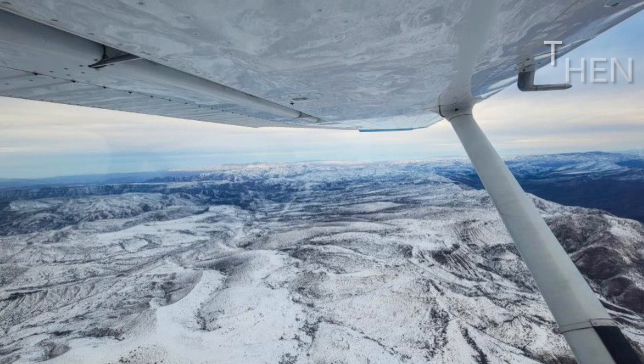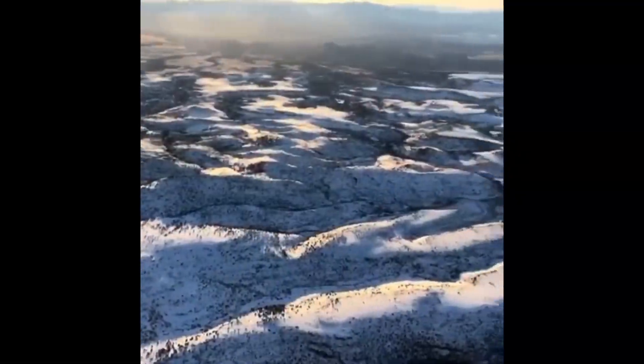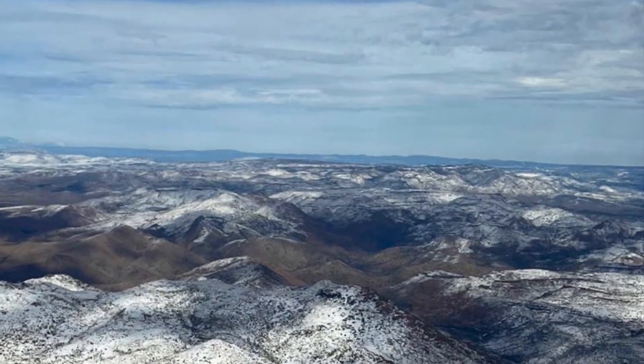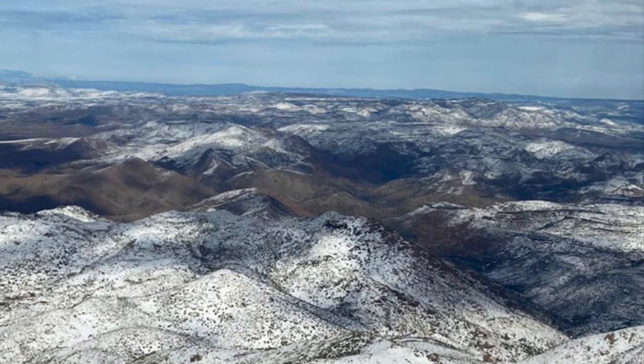Prescott in the winters is a much-needed climate change for the people of Phoenix, especially with summers hitting 110 degrees. I love flying in the winters — it's calm, barely turbulent, but the only major worry is about icing. So we gotta keep our scan going.